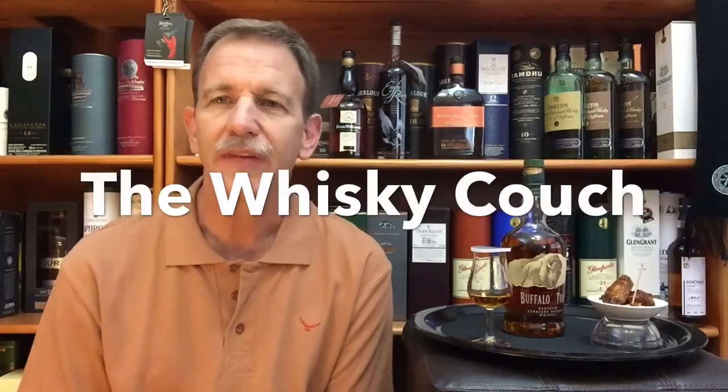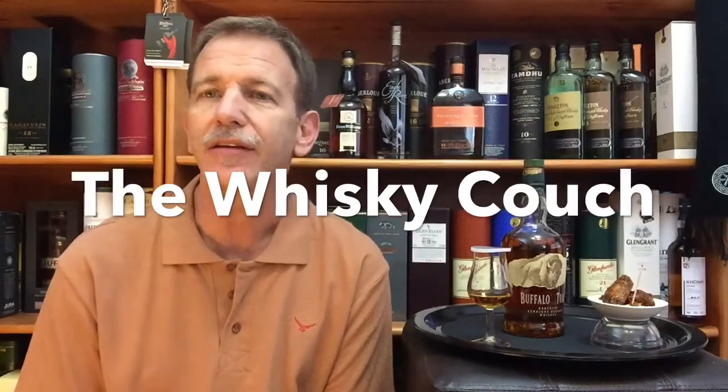Welcome back! This is the Whiskey Couch in Pretoria, South Africa. My name is Gustav Miller and this is Whiskey Tasting and Food Pairing Review number 148.